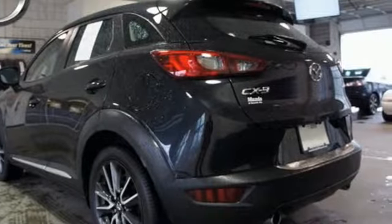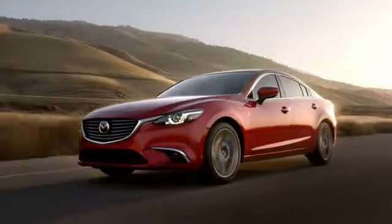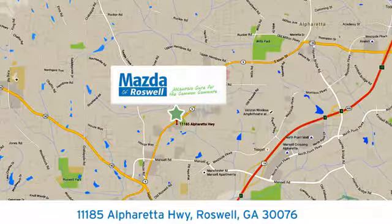Your next adventure should begin in the CX-3. Get yours today. For your cure for the common commute, visit today. We're conveniently located at 11185 Alpharetta Highway in Roswell, Georgia.